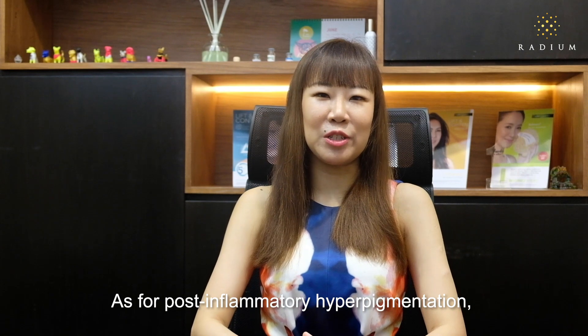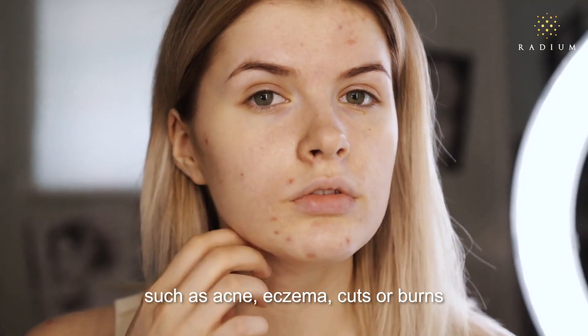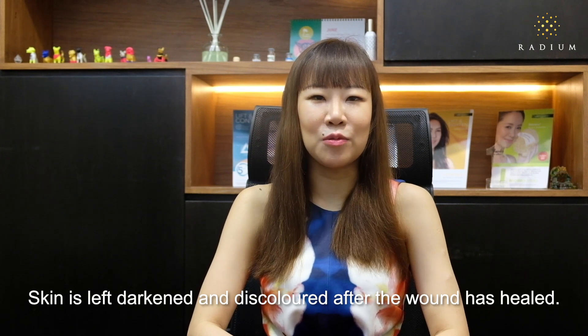As for post-inflammatory hyperpigmentation, this occurs following skin injuries or any inflammatory process such as acne, eczema, cuts or burns. Skin is left darkened and discoloured after the wound has healed.